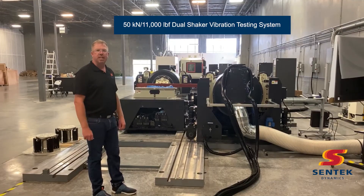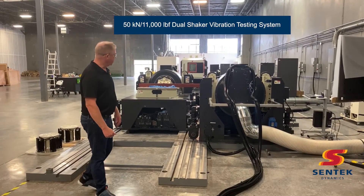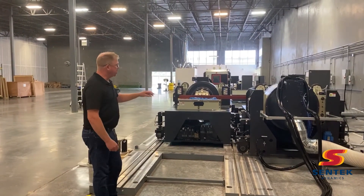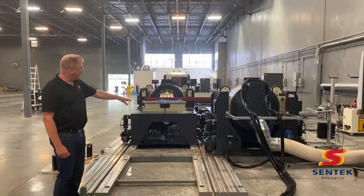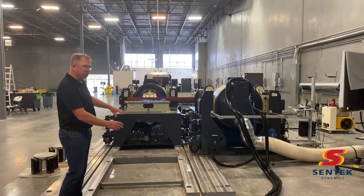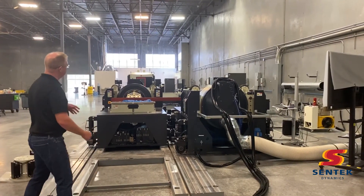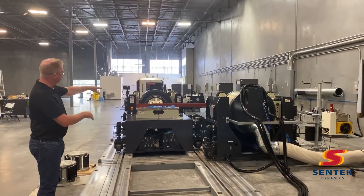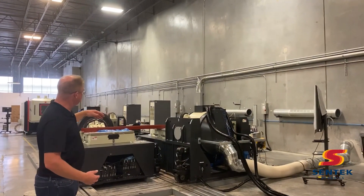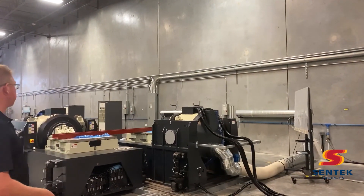This is our dual 50 kilonewton system, or 11,000 horsepower. As you can see, it is mounted on a track system. Each of these shakers can be moved by lifting with hydraulic cylinders and wheels and moved on these tracks. The shakers can be configured as you see here, lined up with two slip tables, so one is pushing while the other one is pulling — running in phase on large test samples.